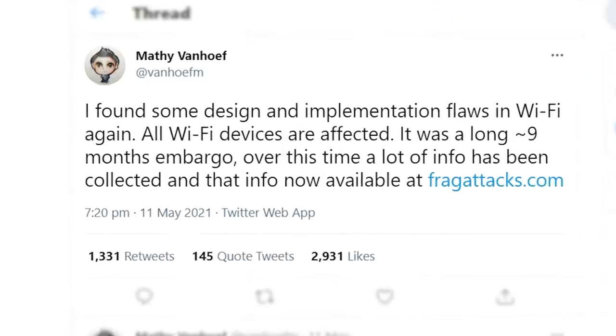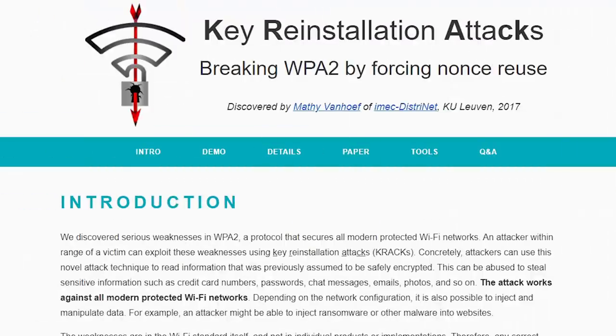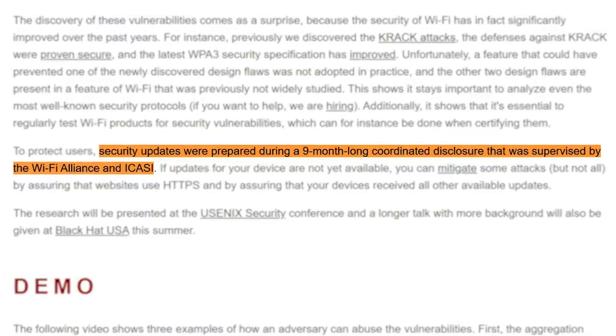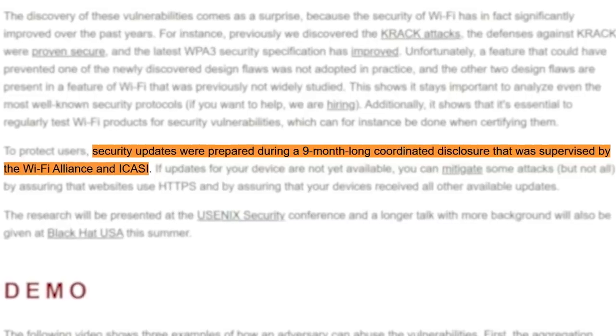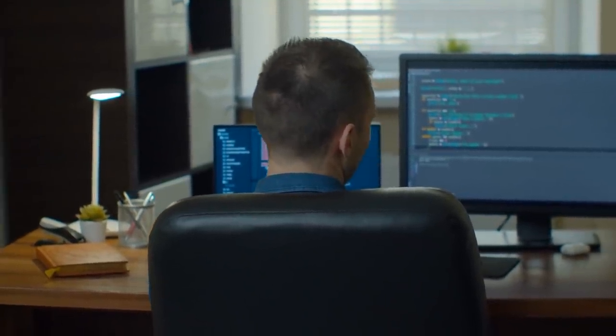The researcher who discovered these new vulnerabilities, Mathy Vanhoef, is a veteran wifi hacker — he's the guy who uncovered the KRACK and Dragonblood wifi hacks. He reported frag attacks to the wifi alliance 9 months ago, and since then they've been frantically working on fixes before making knowledge of the vulnerabilities public.